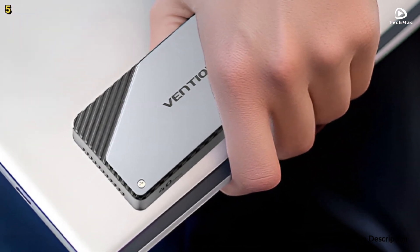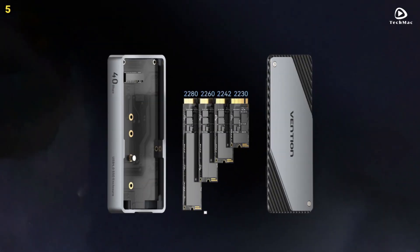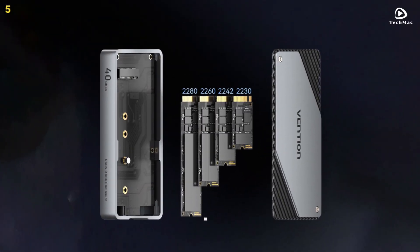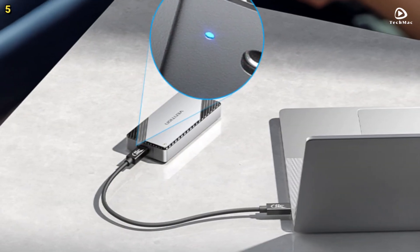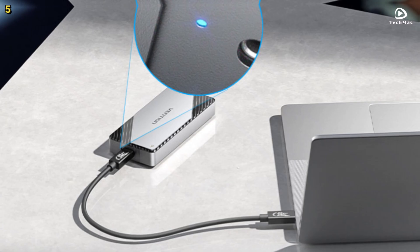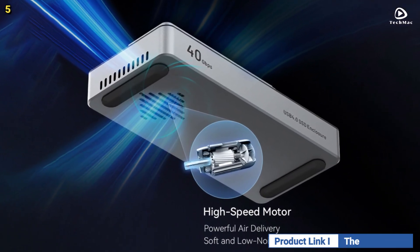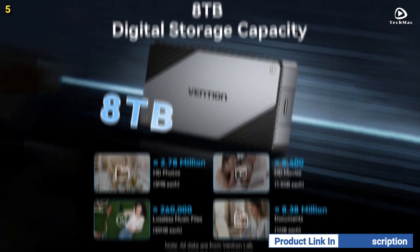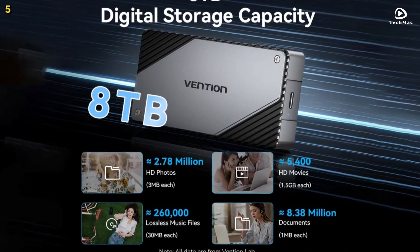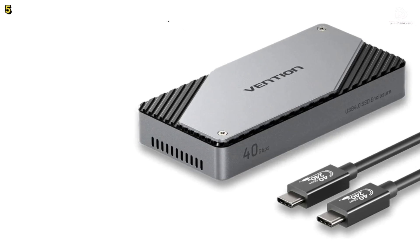One of the standout features of this M.2 NVMe SSD enclosure is its turbofan cooling design, which ensures that your drive stays cool during extended use. This cooling design helps reduce heat dissipation, preventing overheating and prolonging the lifespan of your hard drive. The Vention 40 Gbps M.2 NVMe SSD enclosure case supports up to 8TB of storage, so you can store large files like videos, high-performance games, and more.